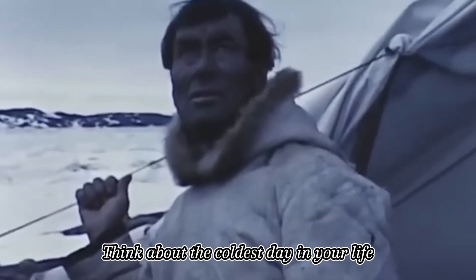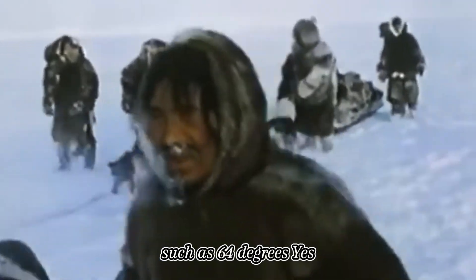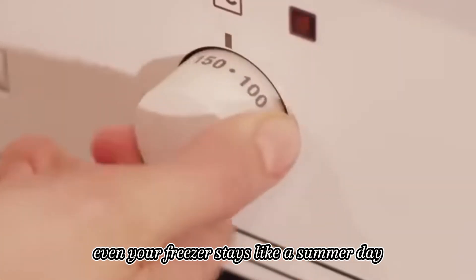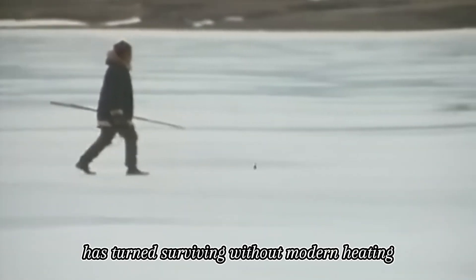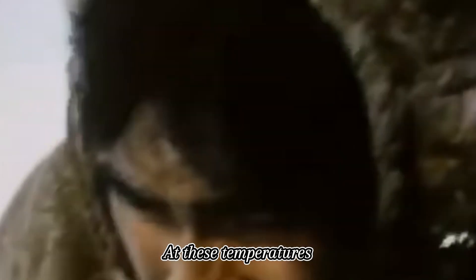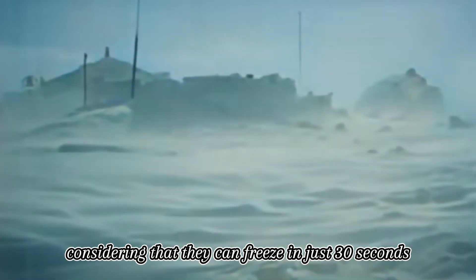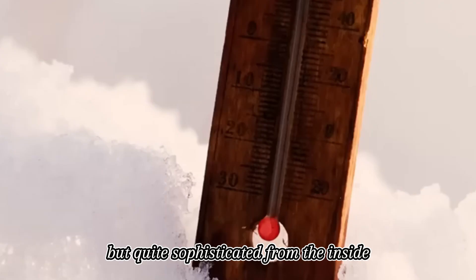Think about the coldest day in your life, now multiply it by five. The Inuit people regularly cope with temperatures as low as -64 degrees — even your freezer stays like a summer day by comparison. Yet the Inuit community has turned surviving without modern heating in these extreme conditions into an art, with methods passed down from generation to generation. At these temperatures, metal becomes brittle like glass and skin can freeze in just 30 seconds.